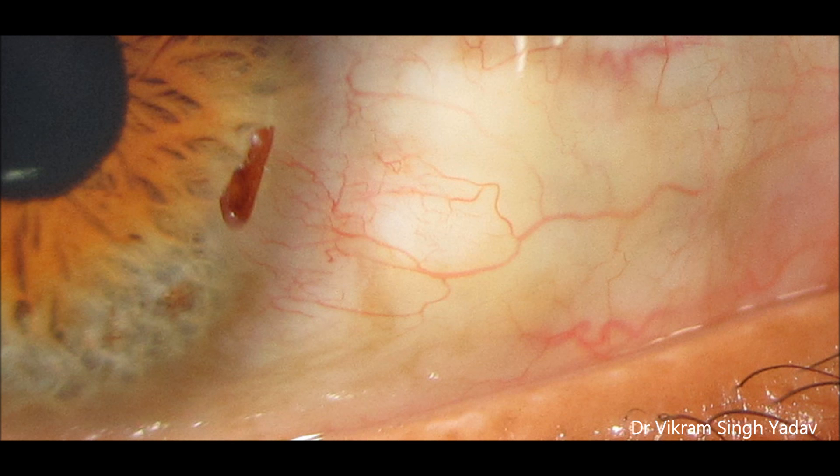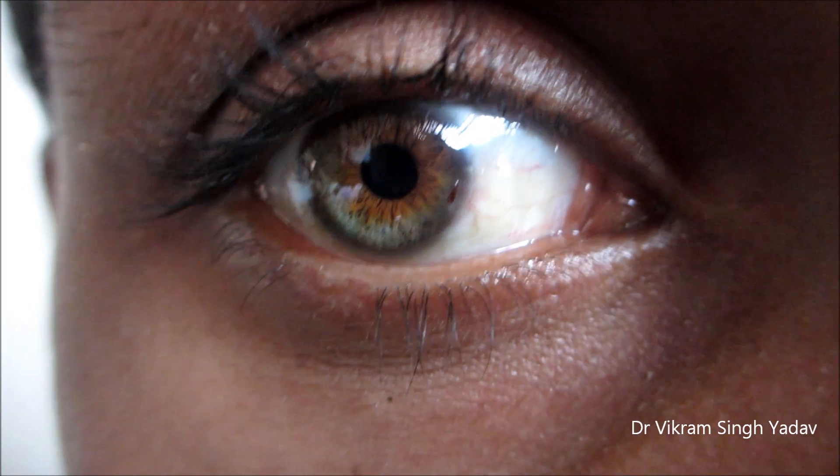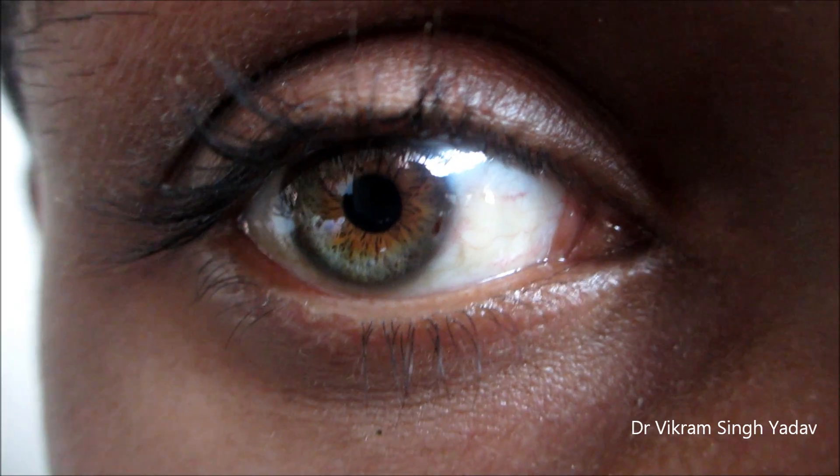The patient complains of a gritty sensation, but you can also have a red and watering eye. Such injuries are very serious and should be taken care of. Here you can see an injury caused by an iron metal particle which is embedded in the eye.